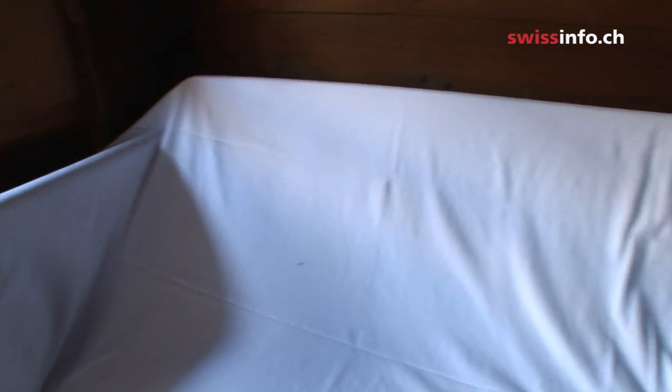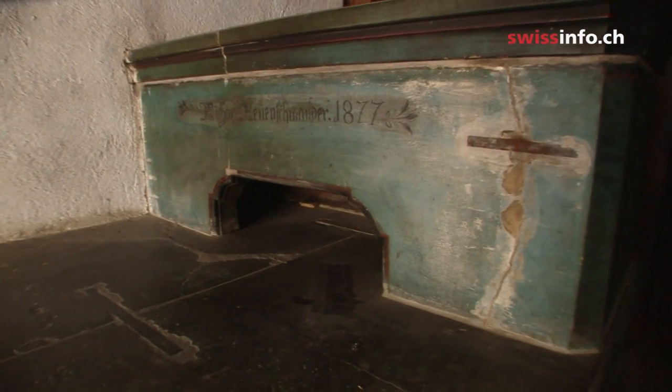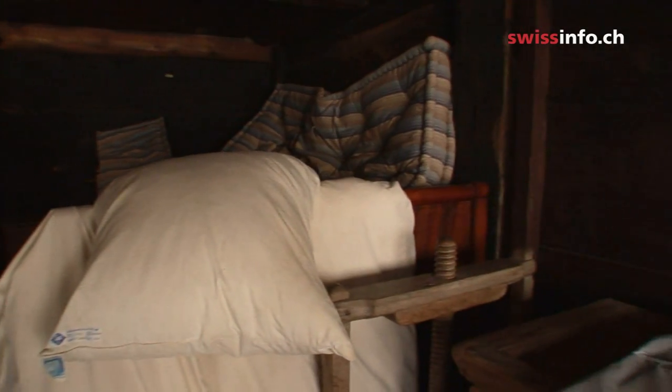This is one of my favourite rooms in Ballenberg. It's the oldest part of the building. It has a kitchen with two fireplaces. The young family lived and cooked on one side of the room, while the grandmother's place and stove was on the other. I find this very impressive.